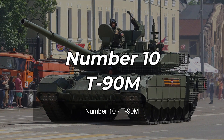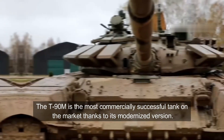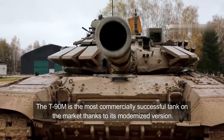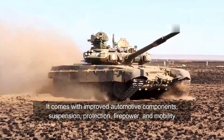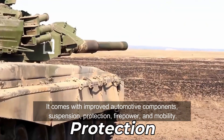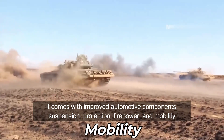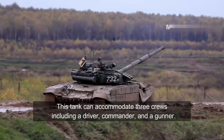Number 10: T-90M. The T-90M is the most commercially successful tank on the market, thanks to its modernized version. The tank is produced by a Russian company called Uralvagonzavod. It comes with improved automotive components, suspension, protection, firepower, and mobility.